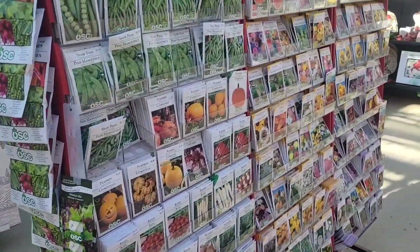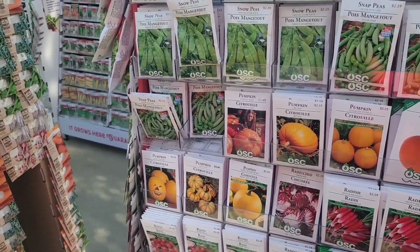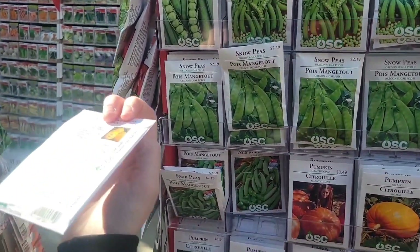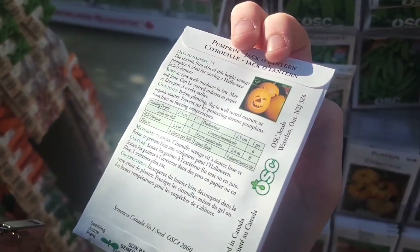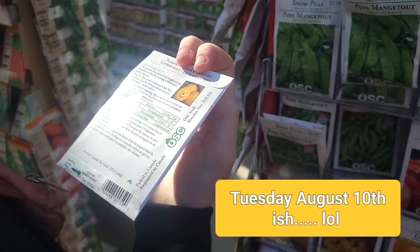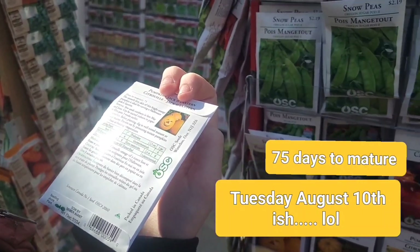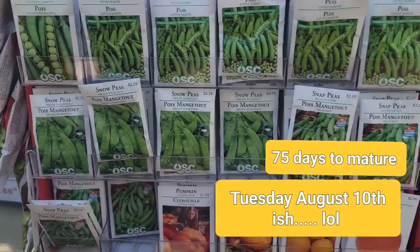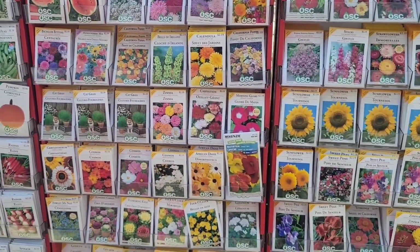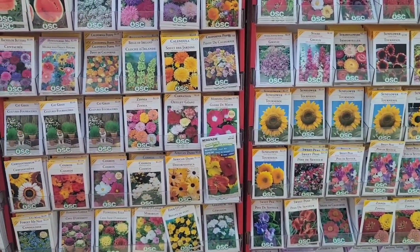We just got to look at the back of a package of pumpkins and make sure that we're planting it at the right time. Right here — tell me, read the back of that package. When do we need to start that? The harvest is 75 days. So 75 days from Halloween is what — we'll have to look that one up and put it on the screen.